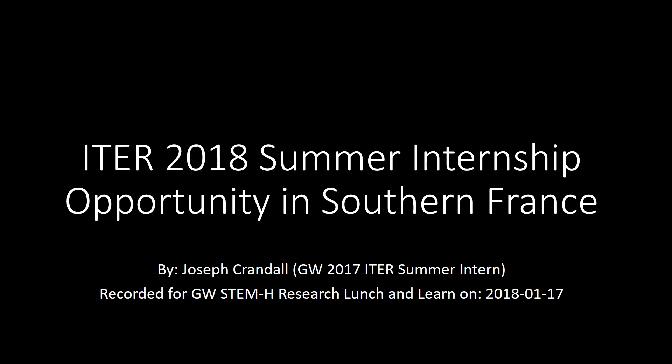Hello, this is the ITER 2018 Summer Internship presentation for an opportunity in Southern France. My name is Joseph Crandall. I'm a GW 2017 undergraduate graduate and this is recorded for the GW STEM-H Research Lunch and Learn on January 17, 2018.